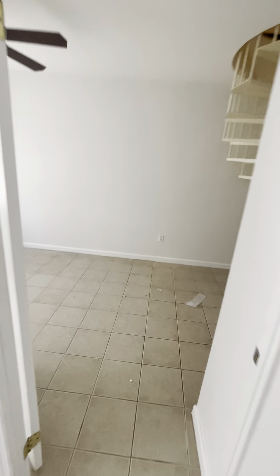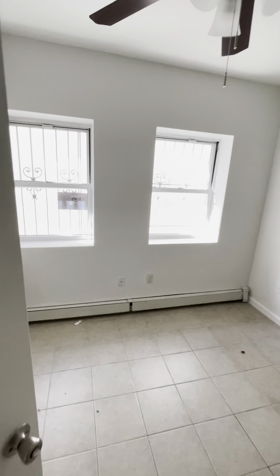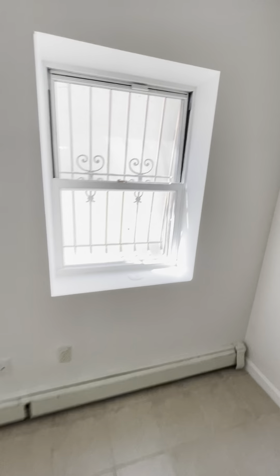Honestly, each of the bedrooms you just saw can fit a queen size bed, and possibly a king for the upstairs bedrooms.